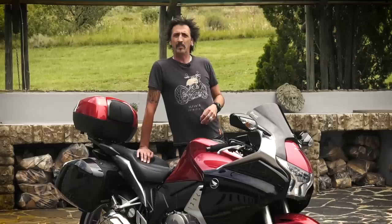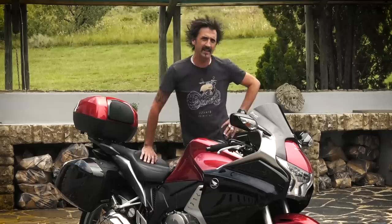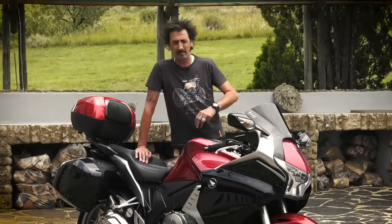We do test an awful lot of brand new bikes on the bike show, which is fantastic, but the producers have asked us to do a bit more real-world testing. They said go and find the best value sports tourer that you can, which of course means going second hand, and it is going to be a very short test.